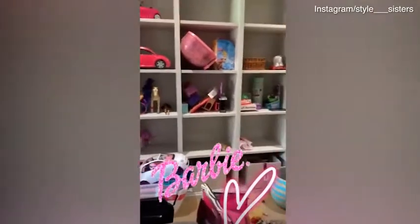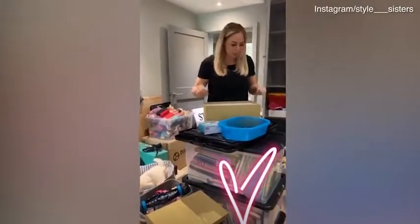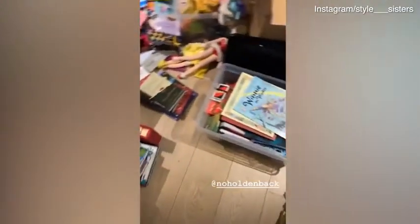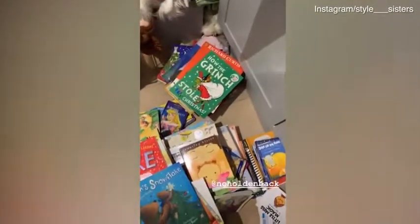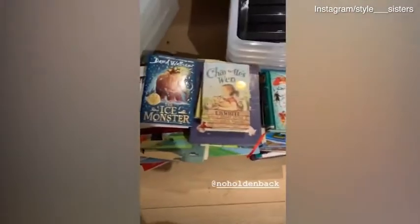This is gonna become the Barbie corner. We're organizing the Barbies and sorting the books into categories — like Christmas books here, little children's books, and the more hardback classics.